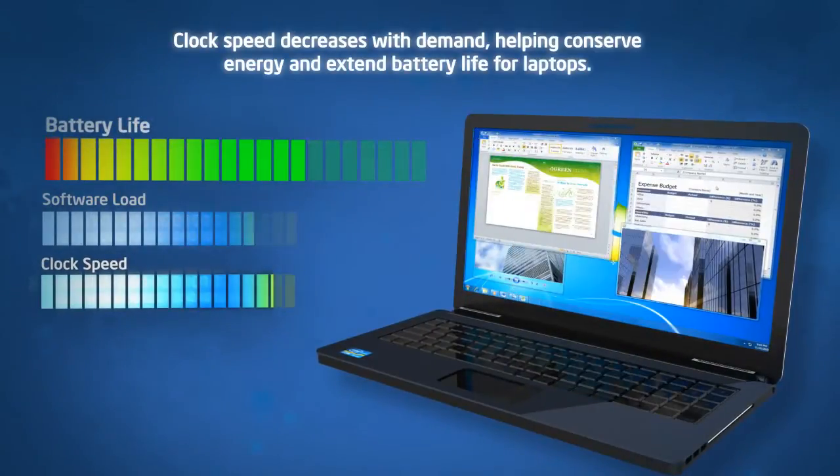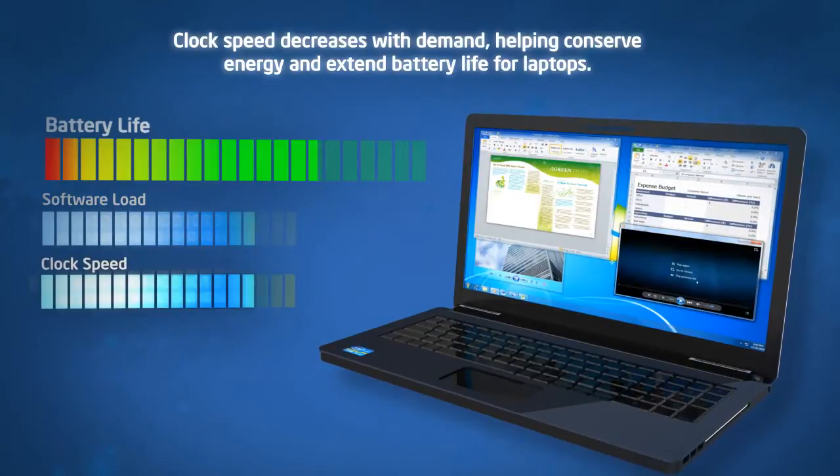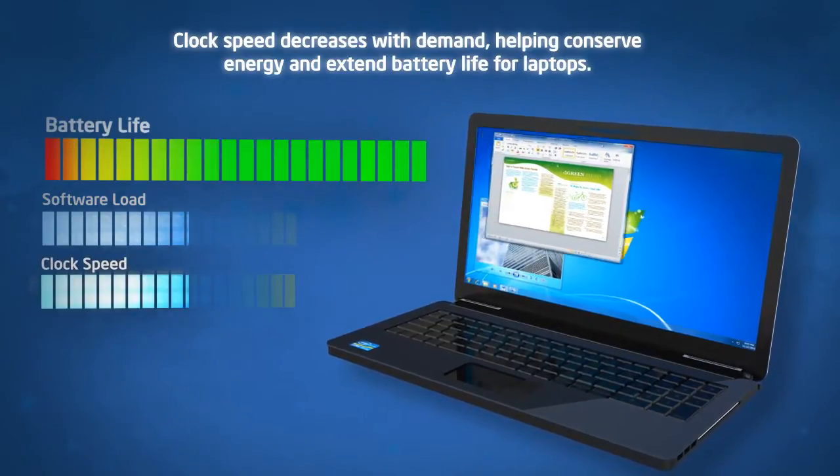When demand decreases, so does the clock speed of the processor, which helps conserve energy and extend battery life for laptops.